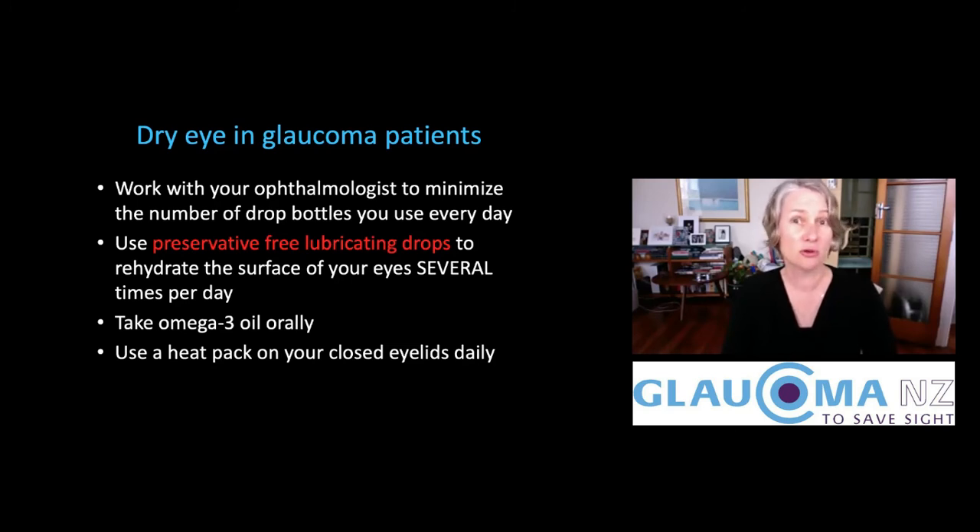Taking omega-3 oil orally — fish oil, flaxseed oil, krill oil — any of these are high in omega-3s. If you take them by mouth, they can really help after a couple of weeks of constant dosage to help with dry eye.